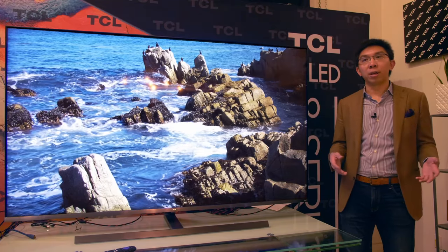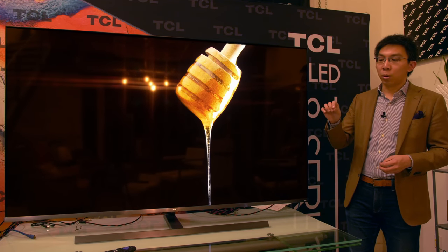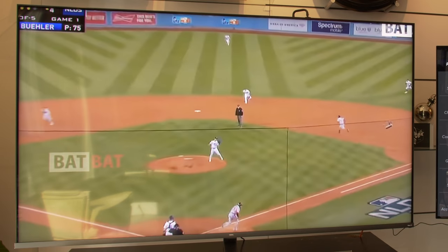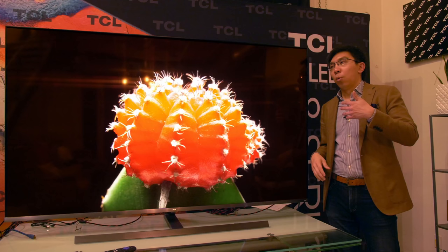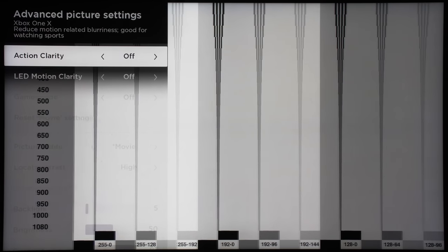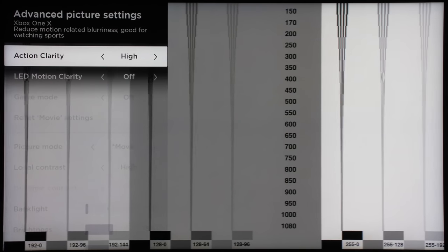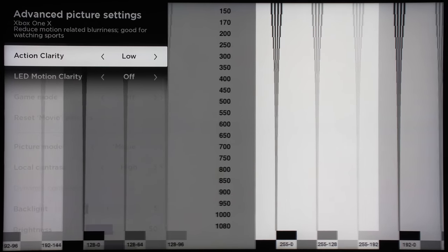Action clarity is equivalent to the blur reduction setting on LG and Samsung televisions, applying motion compensated frame interpolation on high frame rate content — probably 60fps material as you get in the United States. On the motion resolution test pattern consisting of horizontally scrolling lines, without action clarity engaged the motion resolution comes in at the baseline of 300 lines. But engaging action clarity increases motion resolution to 650 lines, confirming this TV indeed uses a 120Hz panel — there is no way for motion resolution to increase using frame interpolation with only a 60Hz panel.